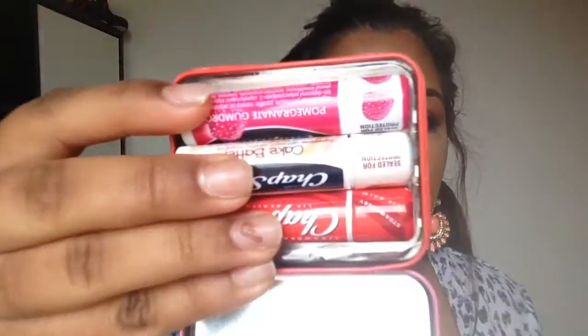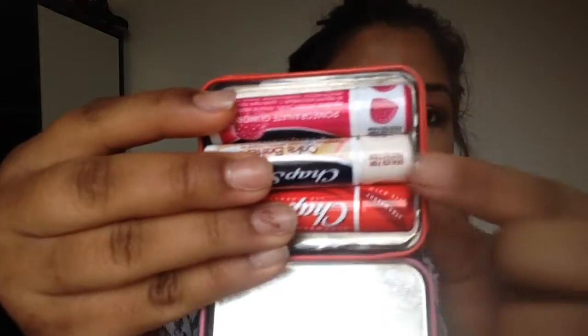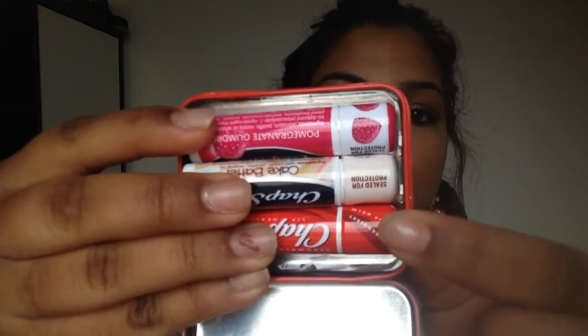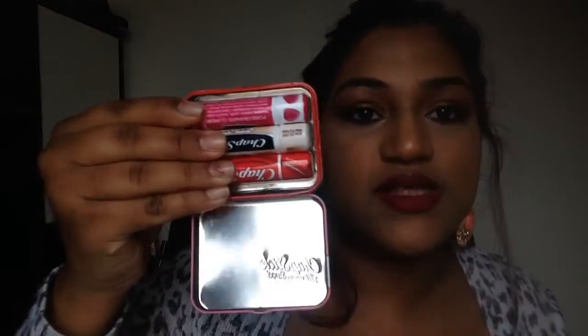From Priceline I got the ChapStick All Things Sweet limited edition lip balms, and they are in three flavors: Cake Batter, Strawberry, and Pomegranate Gumdrop. I really love the Cake Batter one - it just smells of vanilla.